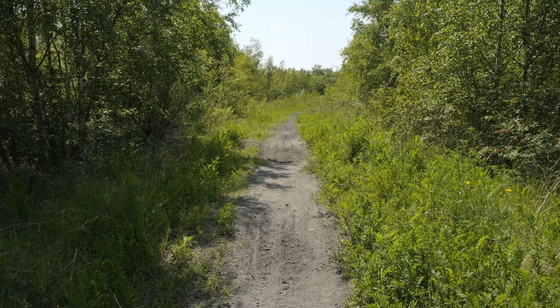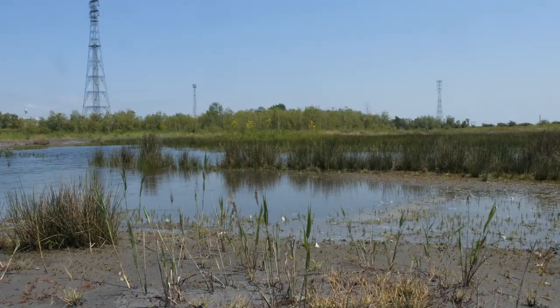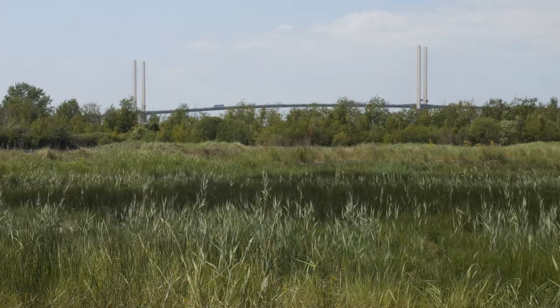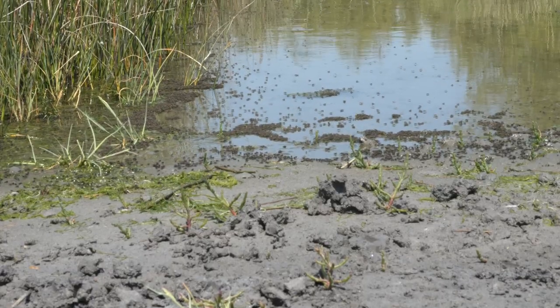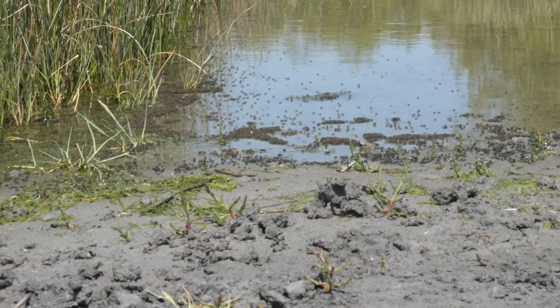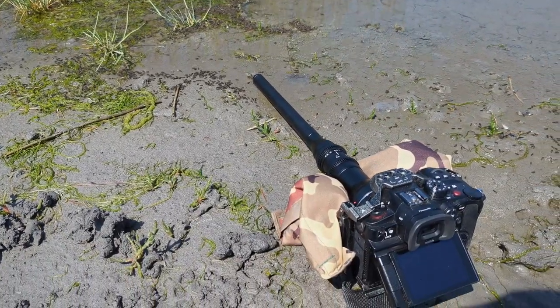But after a couple of hours of looking, I'd had no luck, so I decided to explore some of the rest of the site, and ended up at the larger Saline Lagoon, which is fed by water from the Thames Estuary. In one corner of this lagoon, there was a swarm of flies that I didn't recognise. So I got my probe lens out of my bag, got a bit muddy, and got this footage.